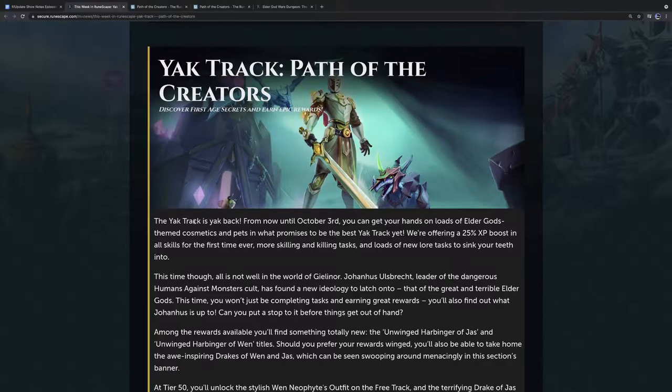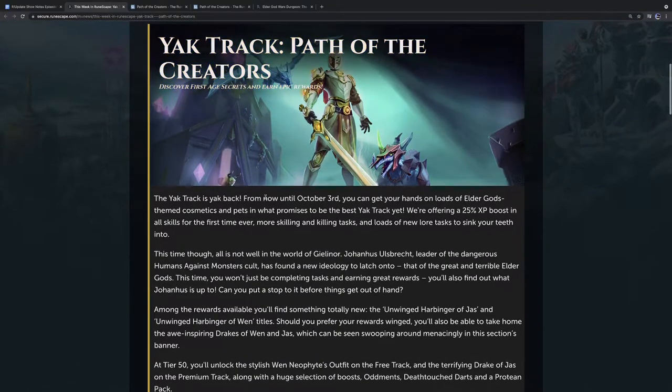Amazon Prime this month — if you have Prime Gaming through Twitch Prime — gives you five additional skip tokens. You should claim it this month. You get an extra five Yak Track skips. This one runs until October 3rd, and they're calling it Yak Track: Path of the Creators, focusing specifically around Jas and Wen.